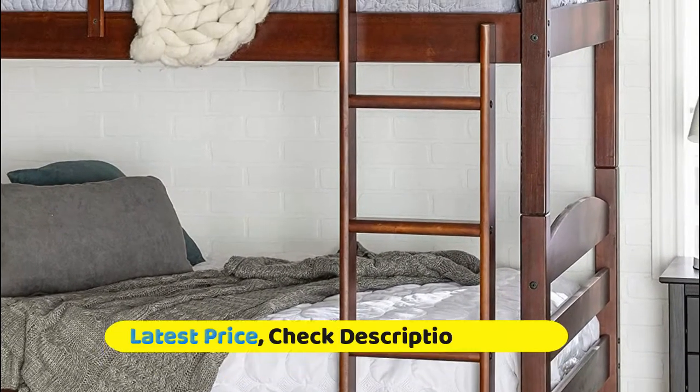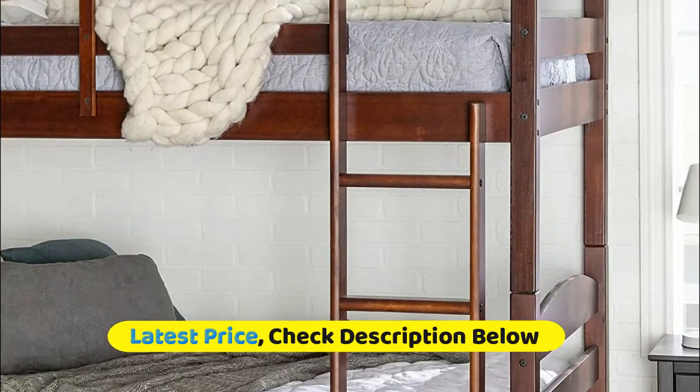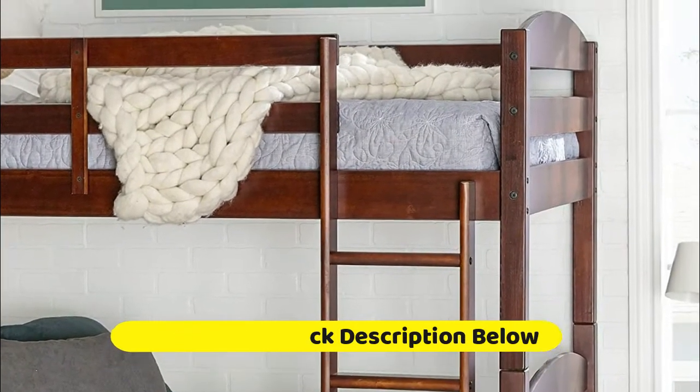A great solution for space-saving needs, this bunk bed can also convert into two individual beds for versatility when needed. Each bunk can support up to 250 pounds.